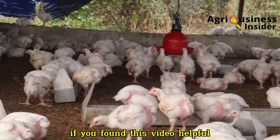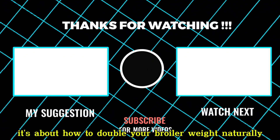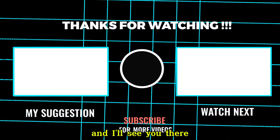If you found this video helpful, remember to get your organic farming e-book in the first link in the description of this video. And before you go, don't miss our next video — it's about how to double your broiler weight naturally. Click on the video showing right here on your screen, and I'll see you there.